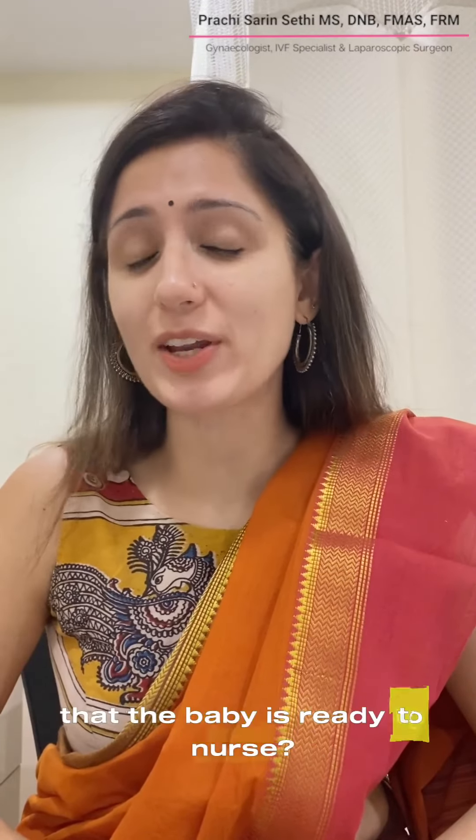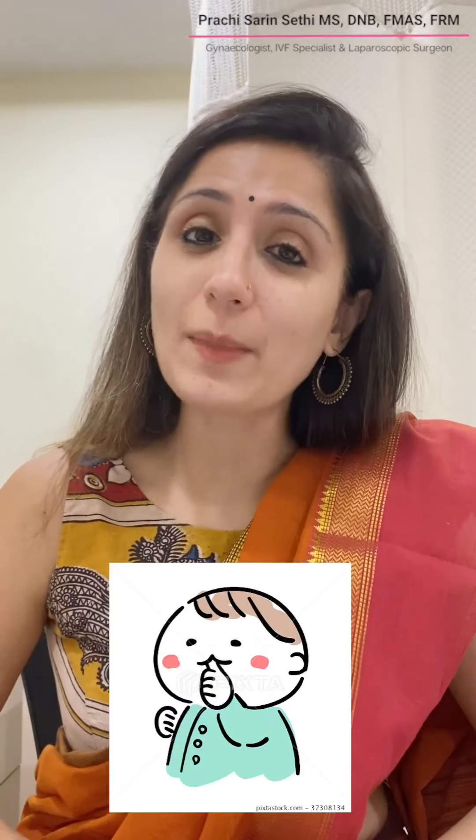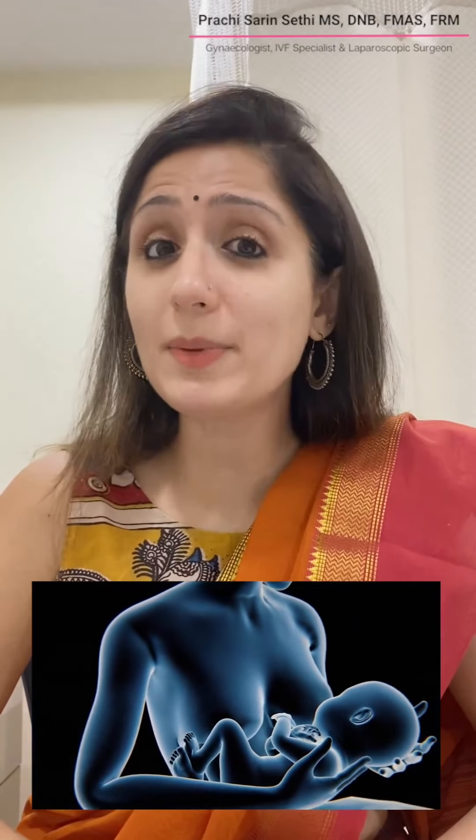Now when do we know that the baby is ready to nurse? The baby might show certain signs like moving the head side to side, sticking out the tongue, sucking on the thumb and fist, or nuzzling against the mother's breast and showing the rooting reflex, where the baby's face moves towards the mother's breast and the baby tries to suck.